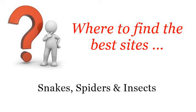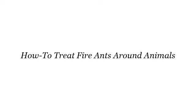Where to find the best sites? Snakes, spiders and insects. Hello! The best internet resources about how to treat fire ants around animals — these selected resources on the web might help you.